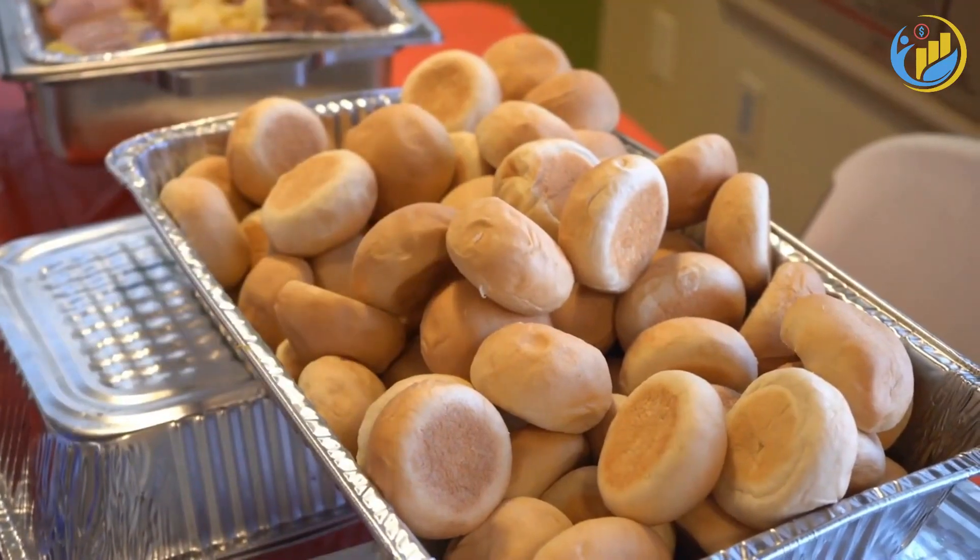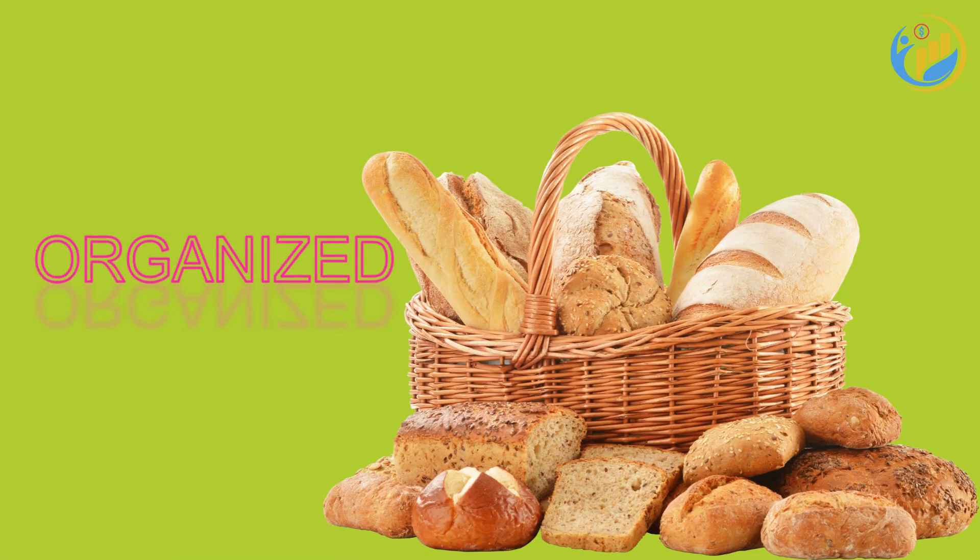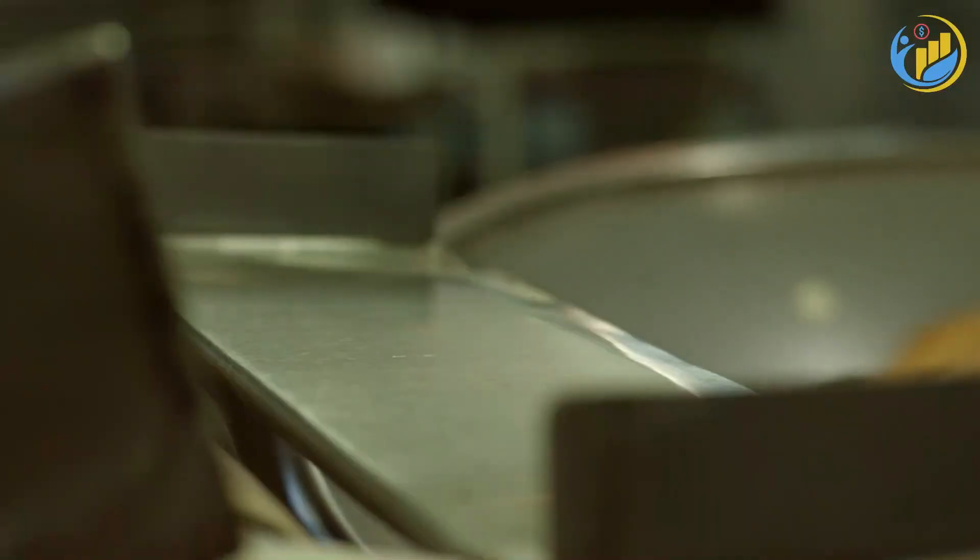Another important tip is to keep your pantry organized. When your pantry is cluttered, you may end up buying items you already have because you can't find them. An organized pantry will help you keep track of what you have and what you need, reducing unnecessary purchases.